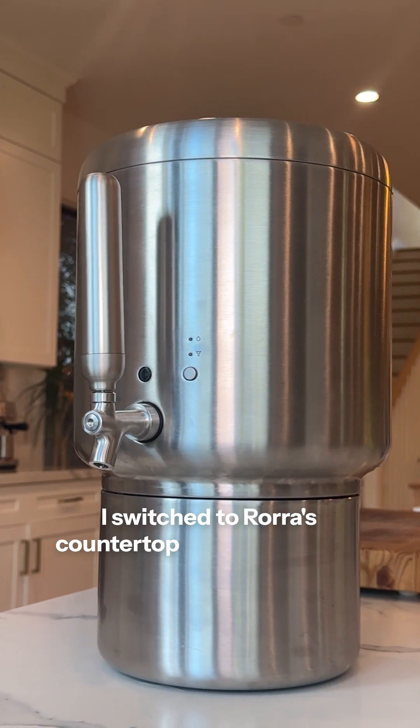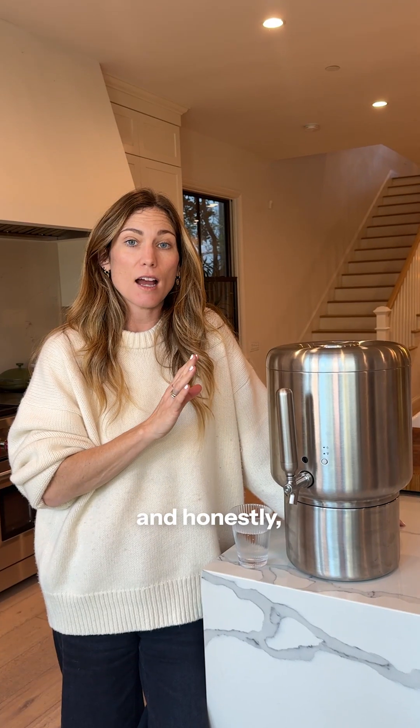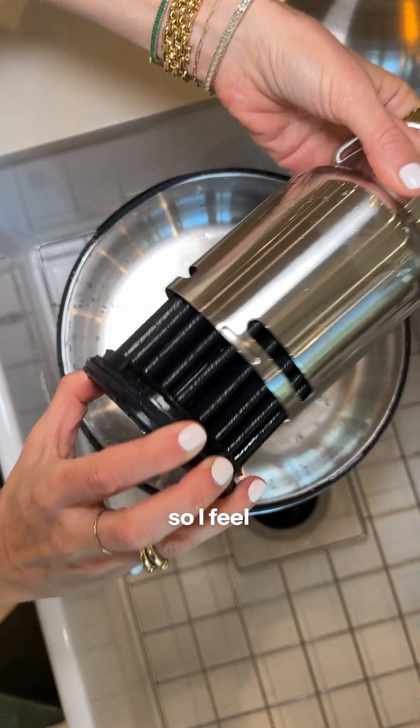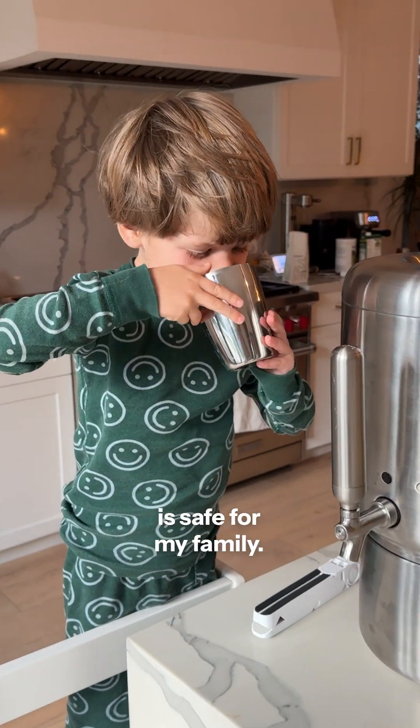I switched to Rora's countertop filtration system a couple of months ago, and honestly, I'm obsessed. The water tastes amazing, and they publish all their test results live on their website, so I feel really comfortable and confident for the first time that the drinking water is safe for my family.